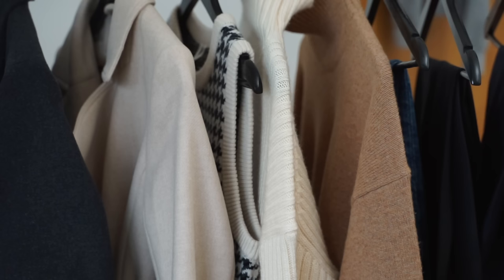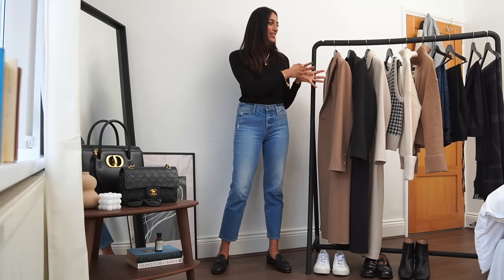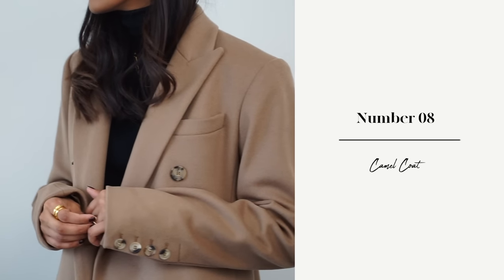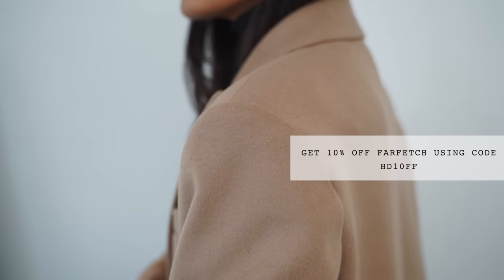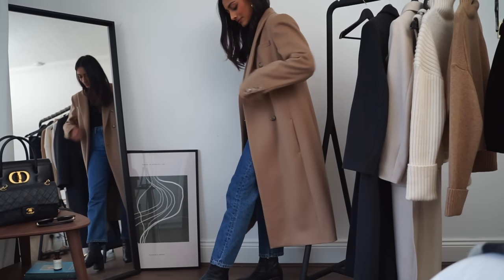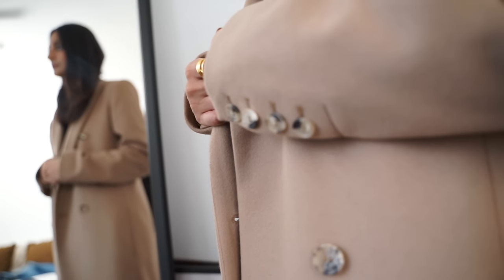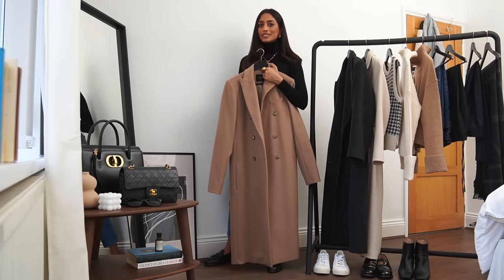Moving on to my favourite thing — outerwear. The reason I love winter so much is because I'm a collector of coats. Starting with my first one: this is a beautiful camel coat from Joseph. I found it on Farfetch, which stocks amazing designers and has so many great pieces for every style. I've always wanted a Joseph coat because the quality is so amazing. It's one of those lifetime coats — it's going to last forever, wear so well, and go with everything. It has a slightly relaxed but streamlined fit, beautiful peak lapels, and tortoiseshell buttons. I also love that it has a slightly masculine feel, which works so well when paired with more feminine pieces.